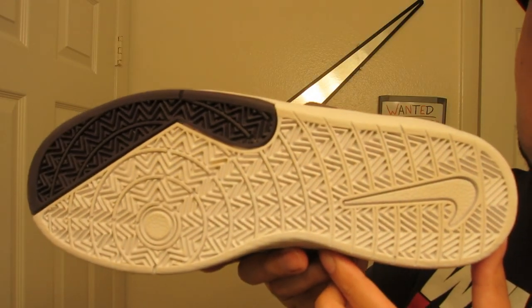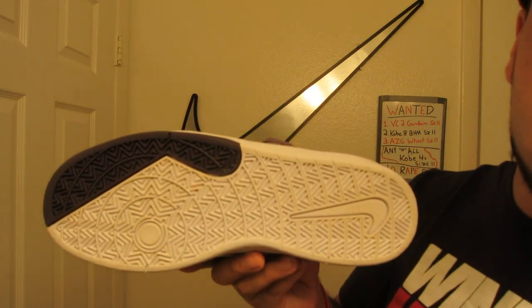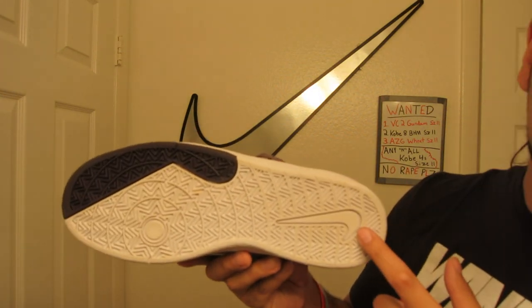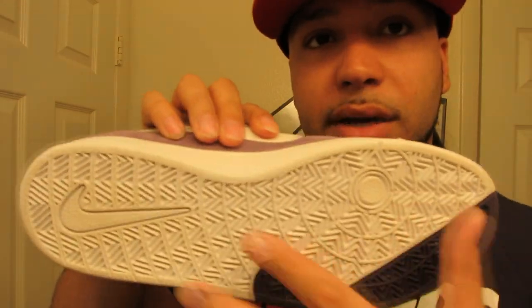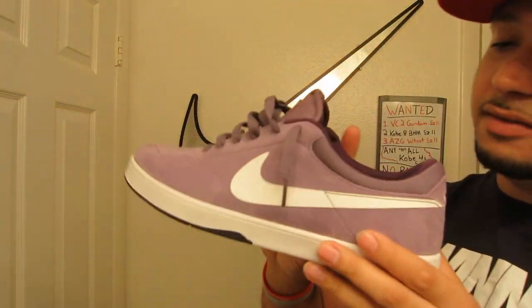It's real simple - purple and white. I've actually worn these a couple times, wore them to the beach recently, but as you can see they're still clean. It has herringbone traction all throughout the shoe, so this probably has amazing grip on a board when you're skating. It also has a pivot point and the Nike Swoosh in the heel. Multi-directional herringbone everywhere.